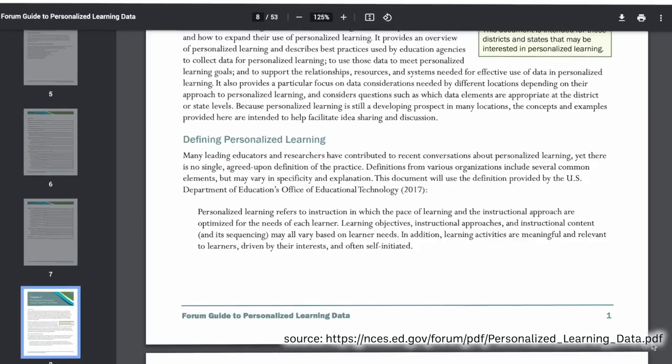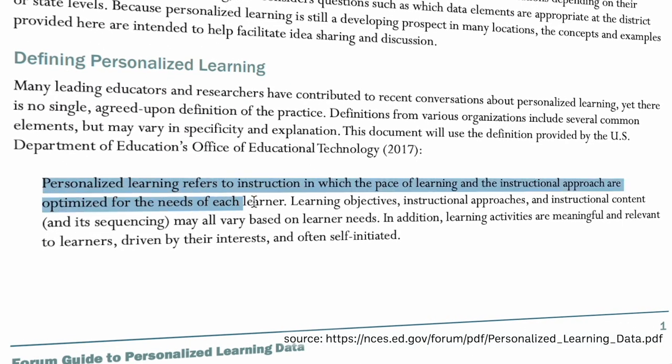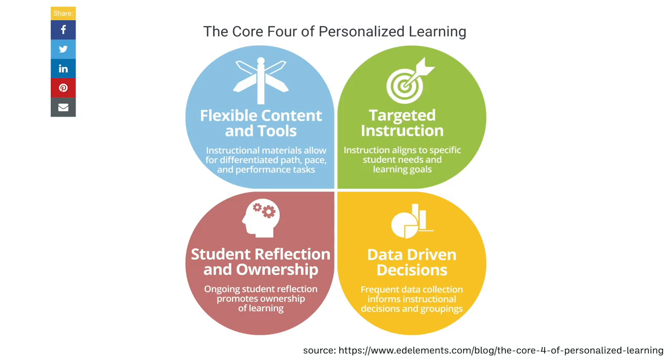One educational model utilized to do this is called a Personalized Learning System, or PLS. According to the Department of Education, personalized learning refers to instruction in which the pace of learning and the instructional approach are optimized for the needs of each learner. I found this diagram on the website Education Elements quite helpful in depicting what it looks like.